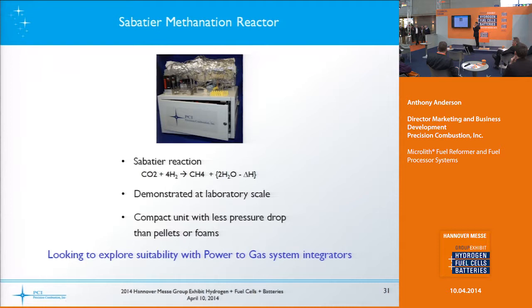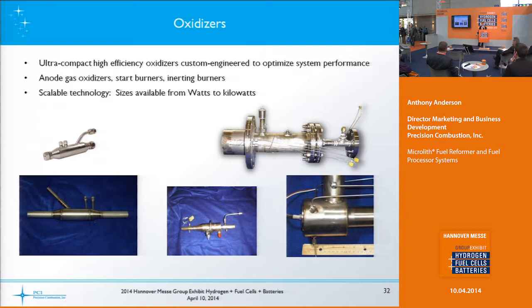We've also provided numerous catalytic oxidizers — from a few hundred watts thermal all the way up to 50 kilowatts thermal depending on the application. We provide these reactors or oxidizers for customers doing projects or product development. You can use them as an anode gas oxidizer, a system start burner to heat up your system, an inerting burner to remove oxygen off the anode before startup, or to inert the anode. It's a scalable technology going from the watt size to the kilowatt size.